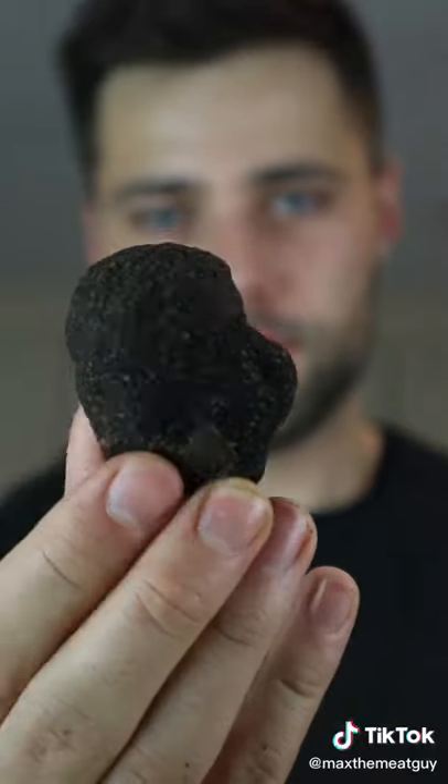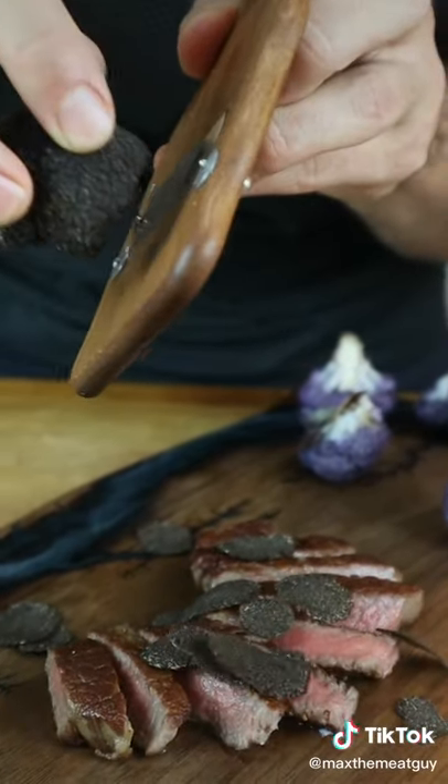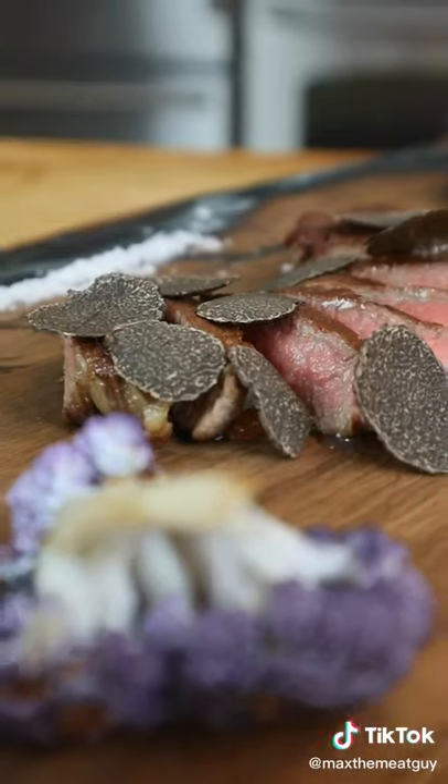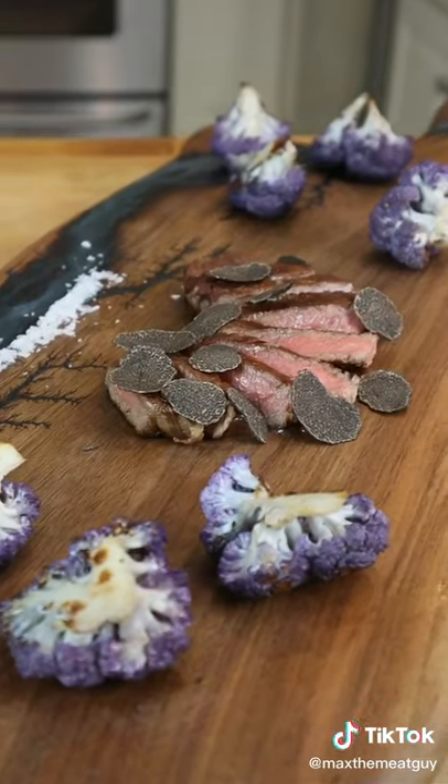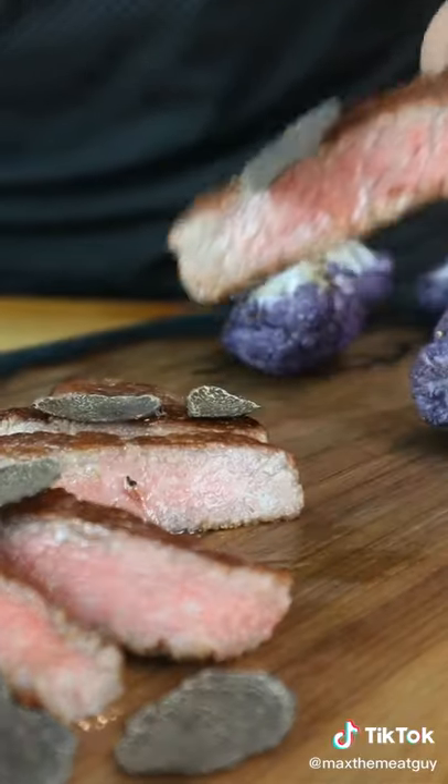This is a fresh black truffle. Rich and earthy. Taking umami to the next level. This was a bite I'll never forget. That is amazing.